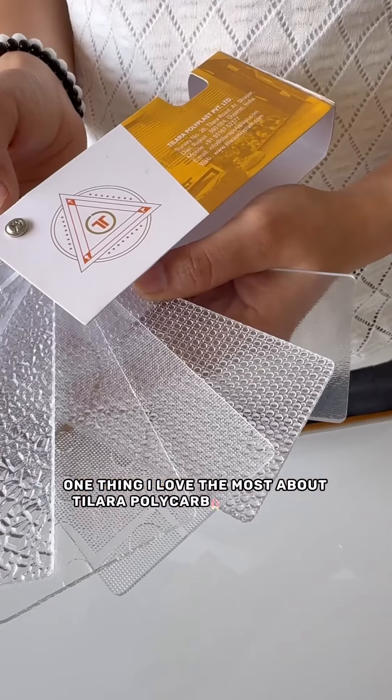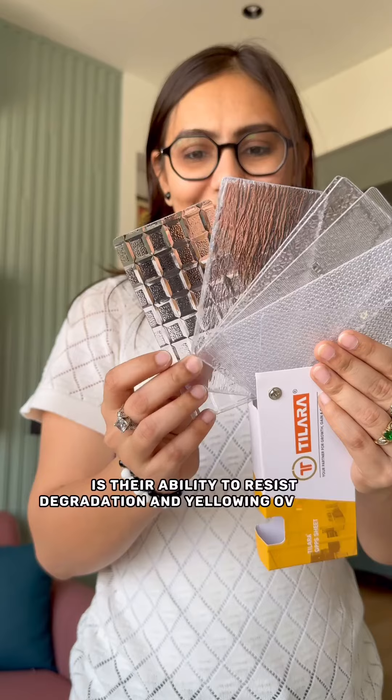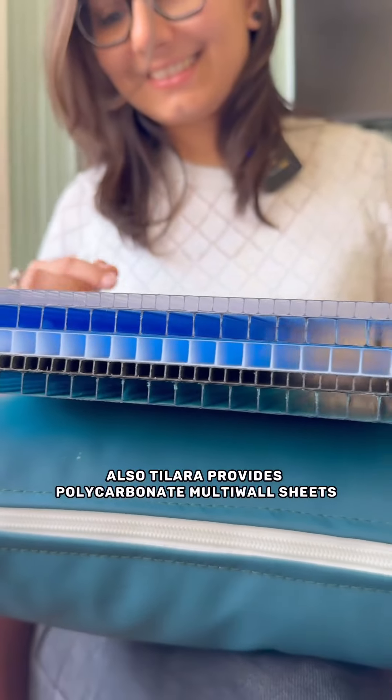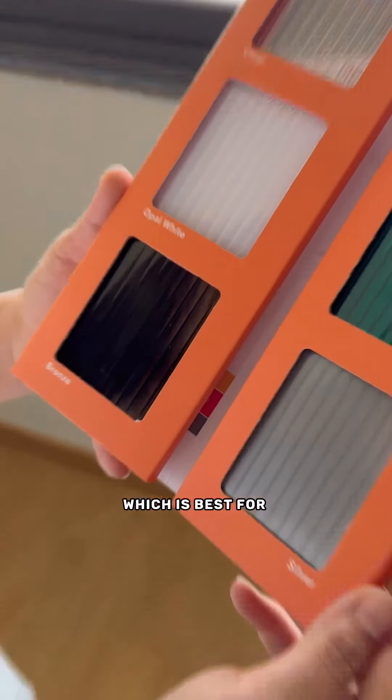One thing I love the most about Tillara polycarbonate sheets is their ability to resist degradation and yellowing over time. Also, Tillara provides polycarbonate multi-wall sheets and solid sheets available in plenty of colors, which is best for industrial, residential, and commercial roofing, sun shades, and partitions.